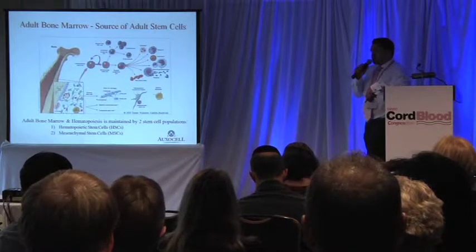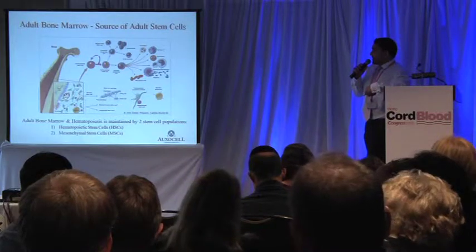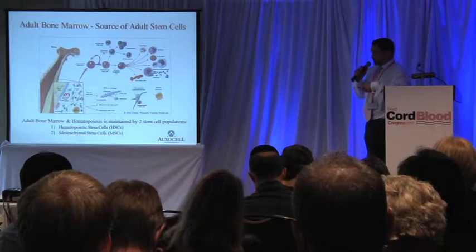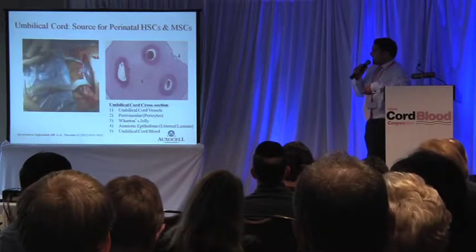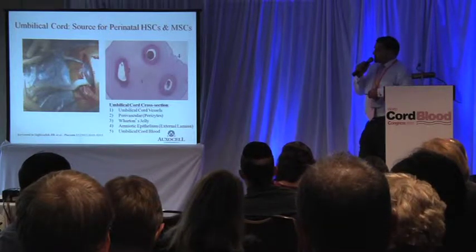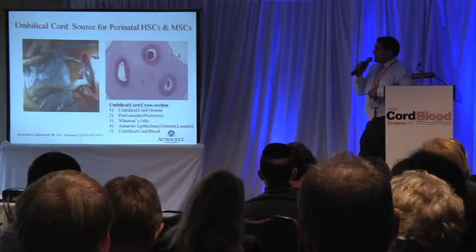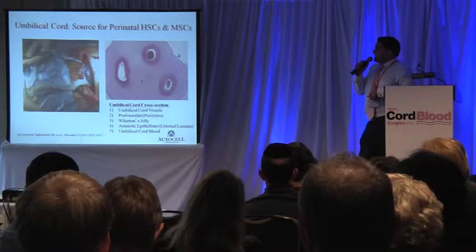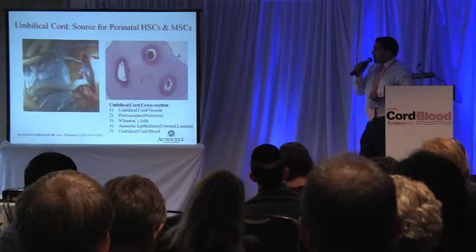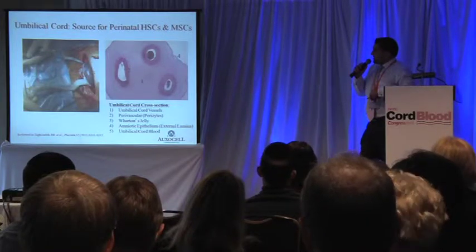Due to their great regenerative potential, both hematopoietic stem cells and mesenchymal stem cells from the adult bone marrow are used in transplantations and regenerative medicine applications. Both HSCs and MSCs exist in other types of tissues as well. I'm going to be focusing on perinatal, or afterbirth, sources of HSCs and MSCs. Cord blood is a rich source for hematopoietic stem cells, which is found within the vessels in the cord.